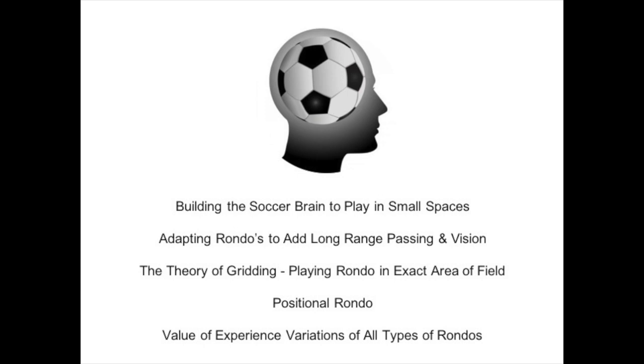One criticism could be that rondo doesn't work on longer range passing and vision. But this can be added in a number of ways — for example, after four passes they have to look for a striker 30 yards up the field or a winger 40 yards up the field. There are visual cues you could use to get players looking down the field 30 or 40 yards, even if they don't hit the pass. So there are things you can work into rondo to also include longer vision.